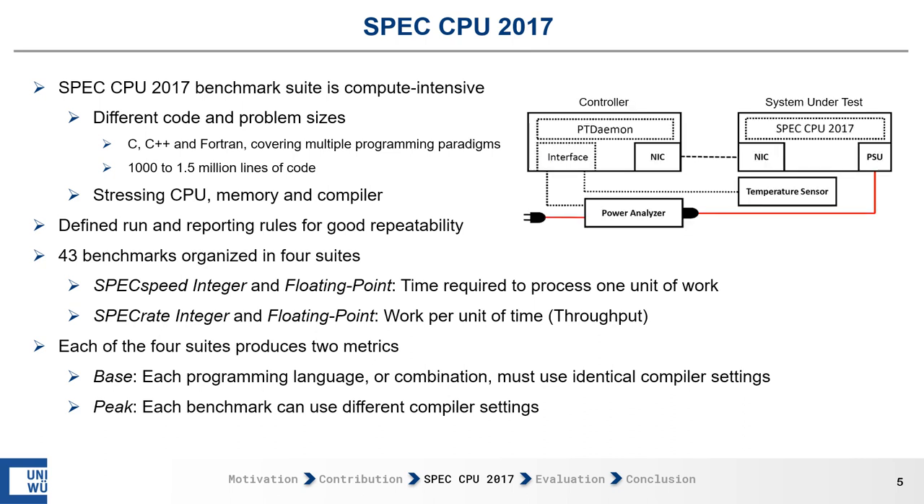The basic setup for SPEC CPU 2017 contains two systems: the controller and the system under test. The system under test runs the benchmark and is connected to a power analyzer that collects the current power consumption. There is also a temperature sensor in front of the system under test to ensure the system is not running outside its specification. The data is collected by the controller and reported in the SPEC CPU 2017 results files.